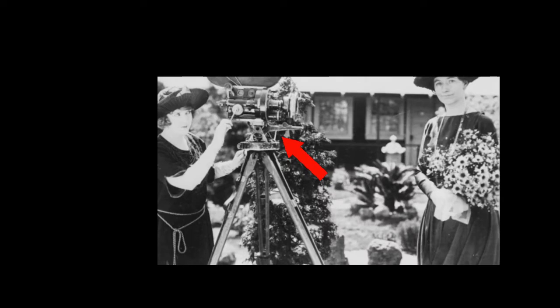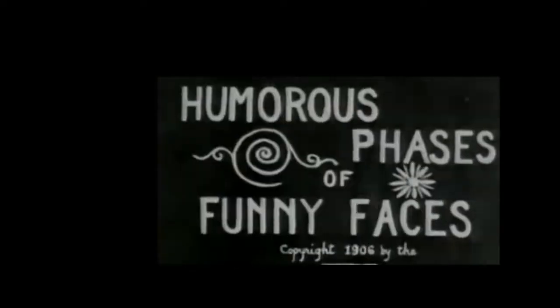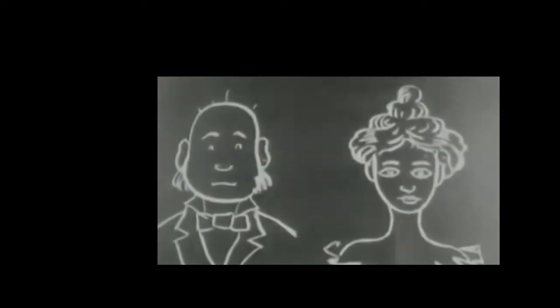Now we are in the 1900s. With video cameras available, animation truly could start to exist on the big screen, starting with Humorous Phases of Funny Faces. It was a series of moving chalk drawings where each had a different animation, like the first one consisting of a man and a woman. The man would each time get a different feature added to him, like a cigar or a top hat, to make himself look rich and powerful. Some people would say this is the true birth of animation; others wouldn't agree.